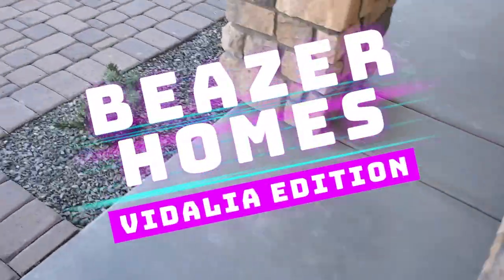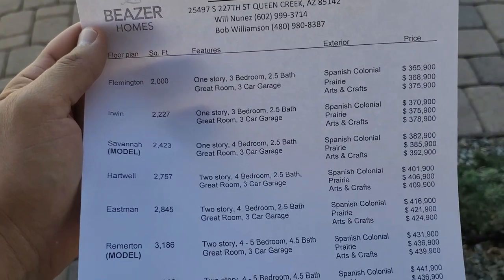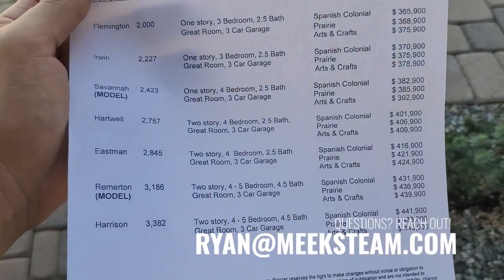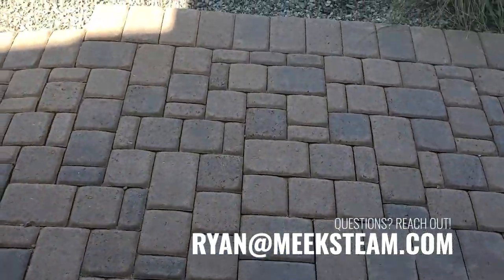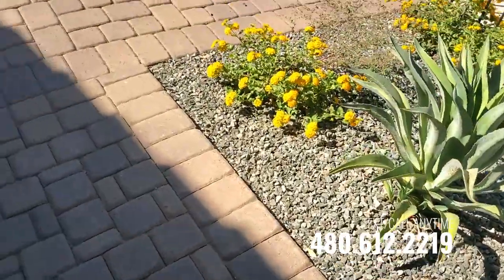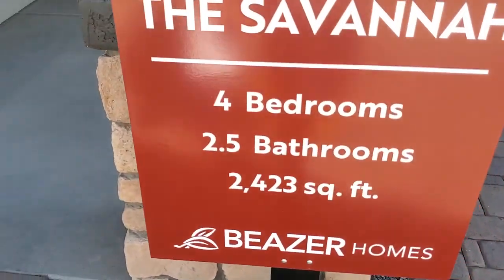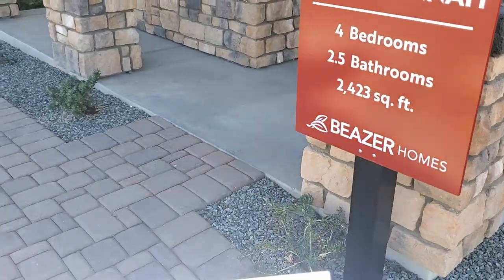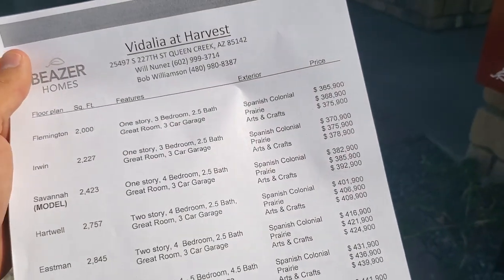All right, so we're going to walk through the pricing. It's quite high demand here, so lumber costs are very volatile right now. They don't want to release too many lots because lumber costs keep going up. So we're going to go through the Savannah first.